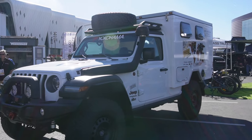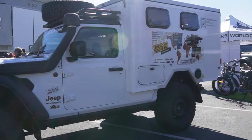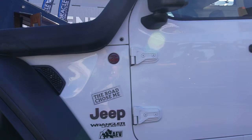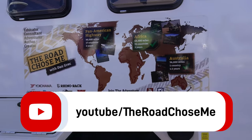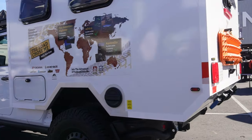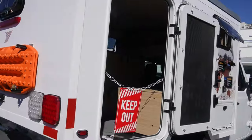If you are a fan of Jeeps and a fan of overland, you should know this vehicle. This is actually Dan Gregg's vehicle — his Gladiator — from the YouTube channel The Road Chose Me. If you haven't had a chance to go out there and see his adventures, there's a great map of where he has been in all different vehicles. It's just phenomenal what he has done, and you can see his setup here.